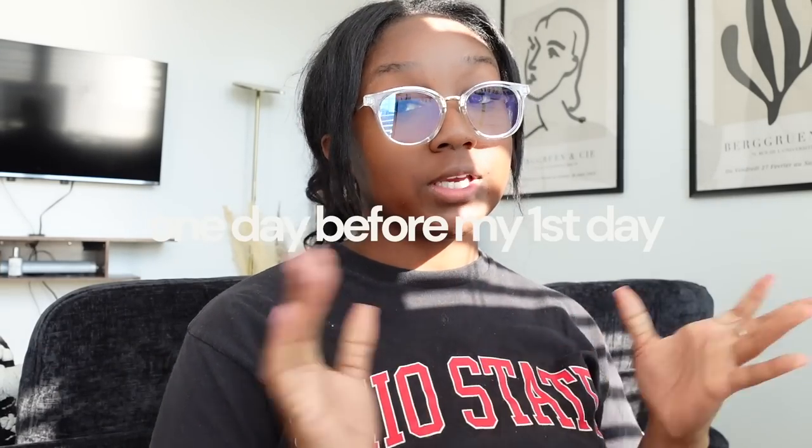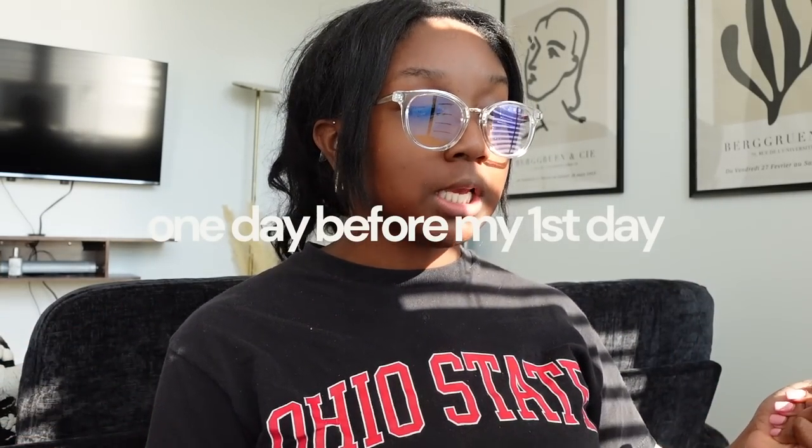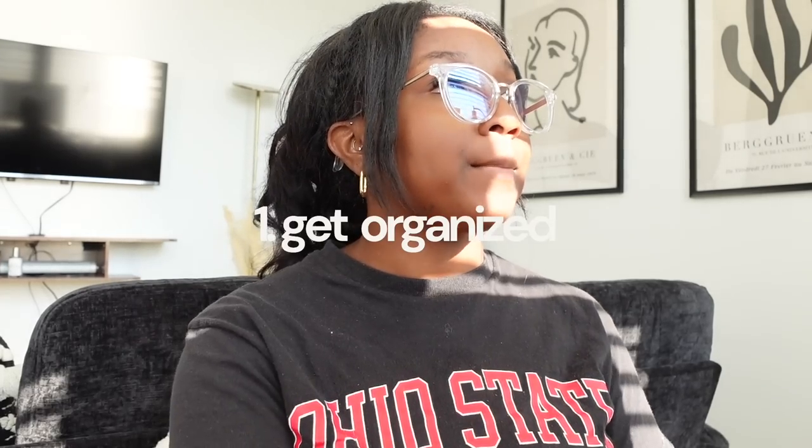Hey guys, welcome back to my channel. It is your girl Ricky here. I look absolutely crazy right now because classes start tomorrow and I'm currently trying to enroll in two classes at a community college. I'm a junior at the Ohio State University, a business marketing major with double minors in entrepreneurship and innovation and professional writing. This is how I like to prep for a successful 'that girl' semester full of taking up space and being intentional.